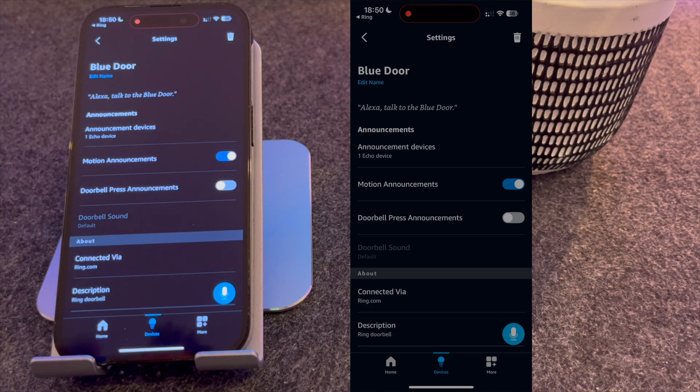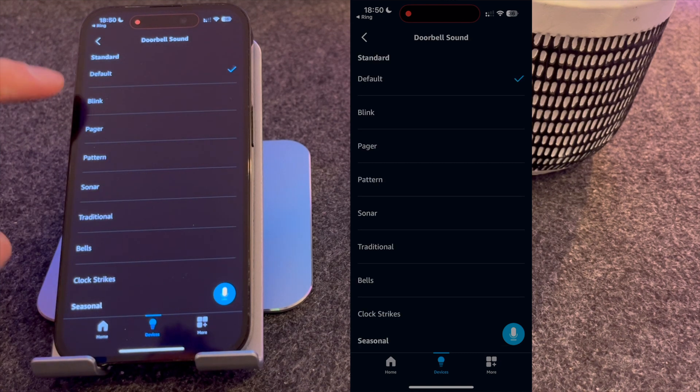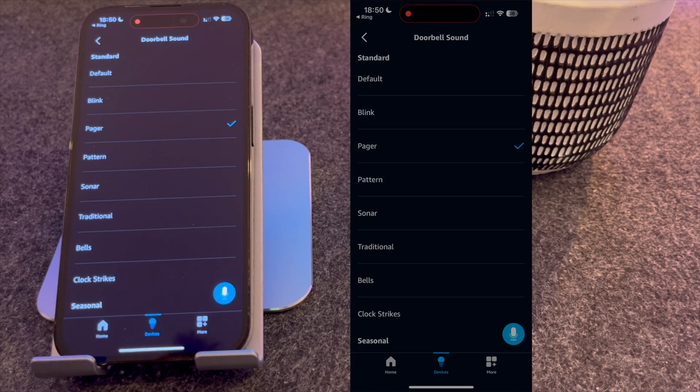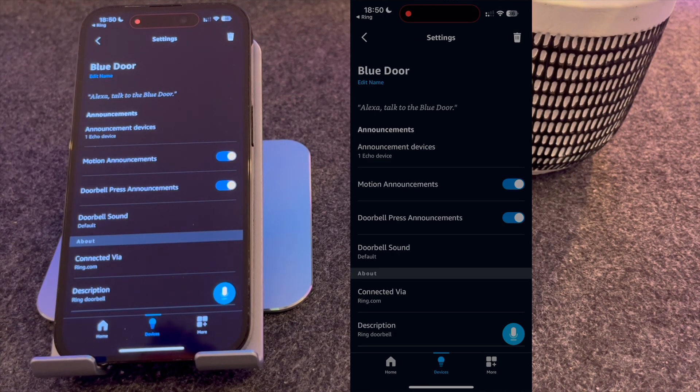You can then choose to have motion announcements turned on or off. These will alert you when someone's near the door — I generally keep it off, but it's up to you. What you need on is doorbell press announcements. This is what will alert you when someone's at the door. You can then choose lots of different sounds, but personally I keep mine on default. And it's all set up and ready to go, so let's try it out.